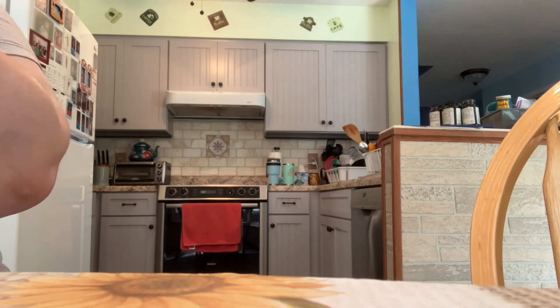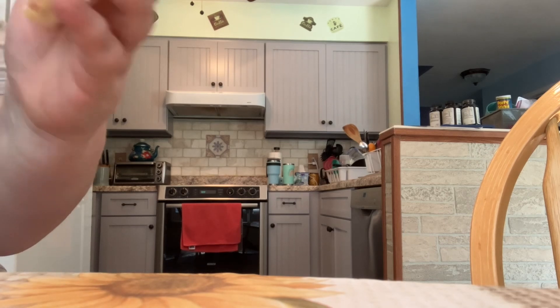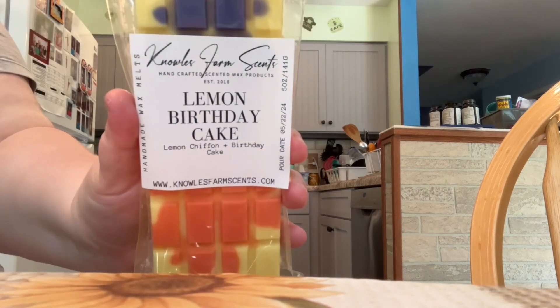The last scent I have to share is Lemon Birthday Cake, poured on May 22nd. The notes are lemon chiffon and birthday cake. This one is very good — a very sweet, lemony cake scent.